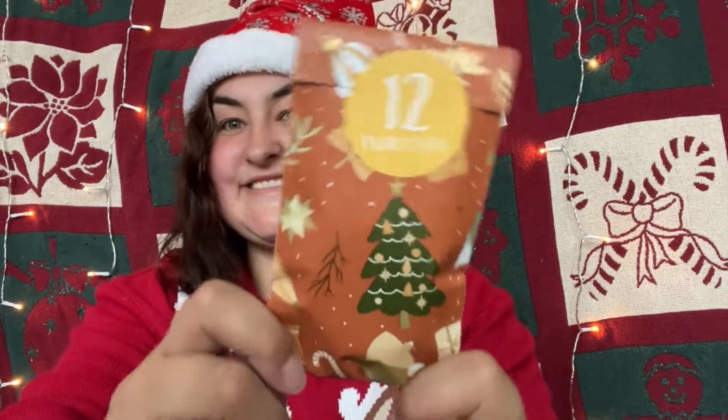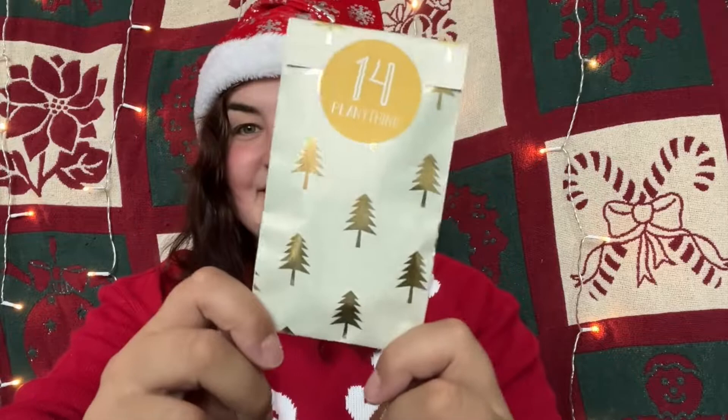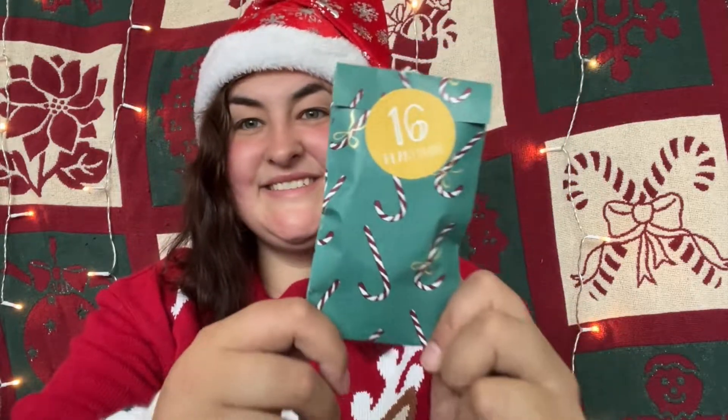Let's go to number 12. Let's go to number 13. Let's go to number 14. Let's go to number 15. Let's go to number 16. Let's go to number 17.